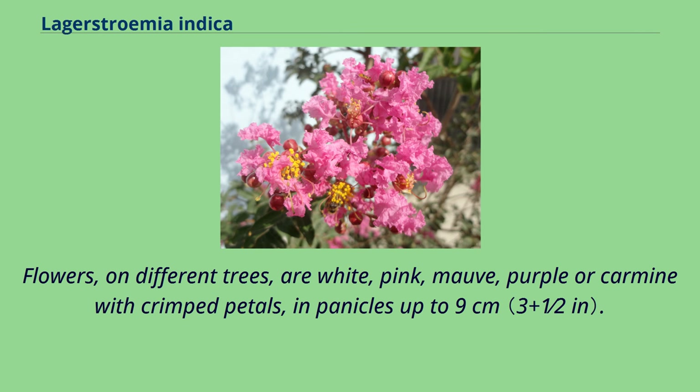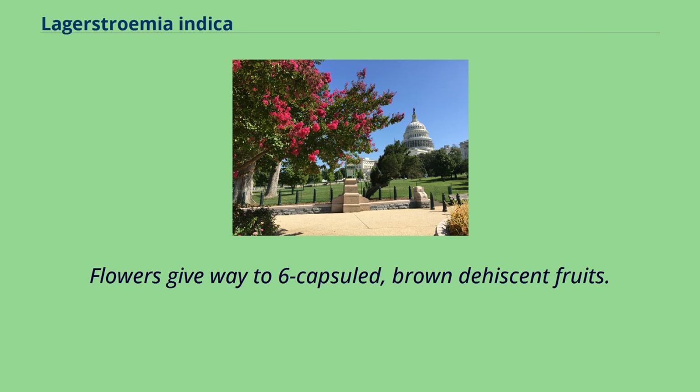Flowers, on different trees, are white, pink, mauve, purple, or carmine with crimped petals, in panicles up to 9 cm. Flowers give way to 6-capsuled, brown to lustrous fruits.